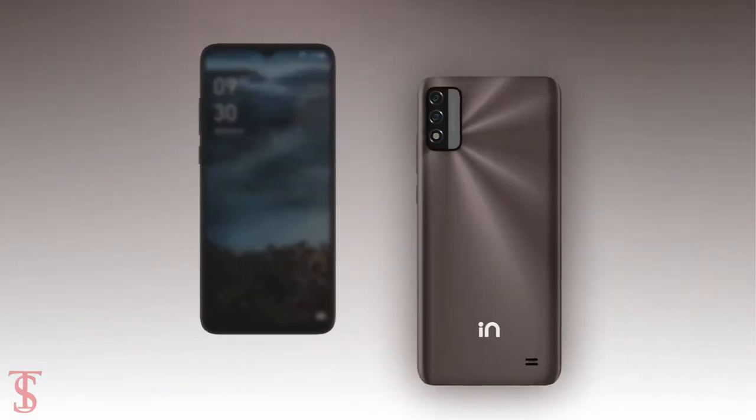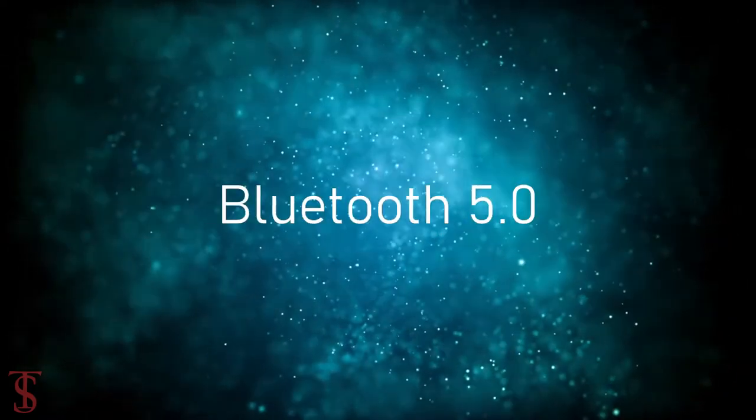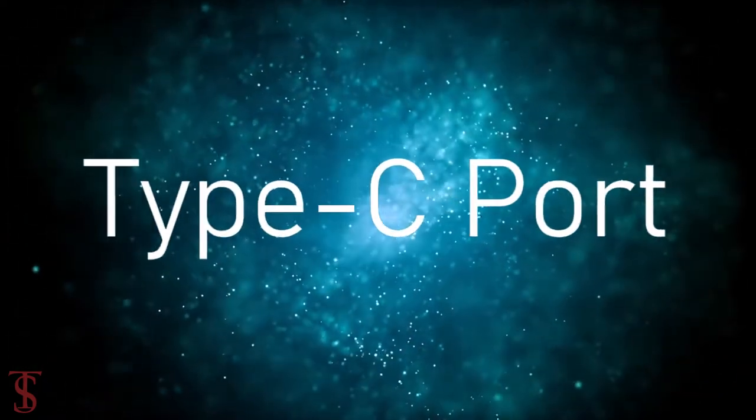The connectivity options on the phone include dual-SIM 4G, dual-band WiFi, Bluetooth 5.0, GPS, a 3.5mm headphone jack, and a Type-C charging port.